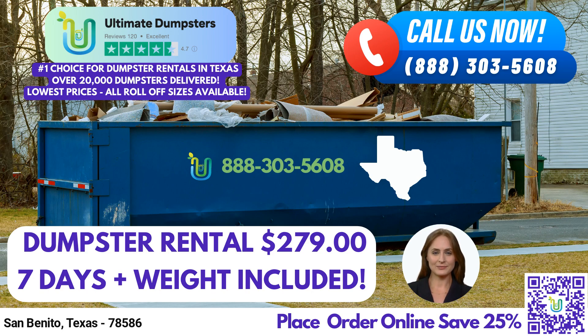But that's not all. At Ultimate Dumpsters, we go above and beyond by offering additional services to meet your diverse needs. You can combine multiple services such as dumpster rentals, porta-potties, mobile storage units, temporary fencing, commercial weekly garbage, and more. We are your one-stop solution for various waste disposal requirements.